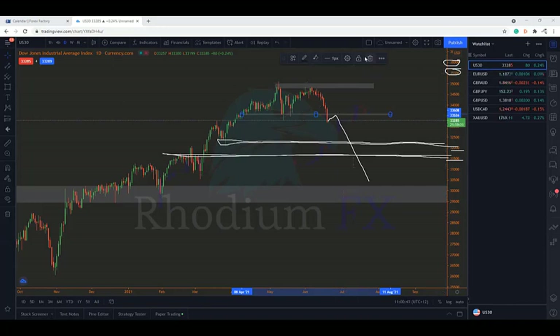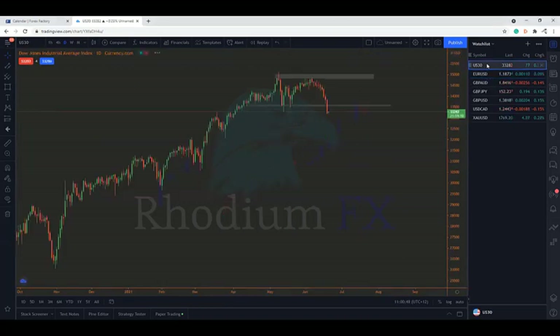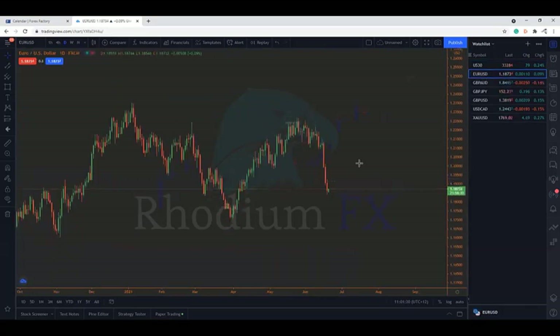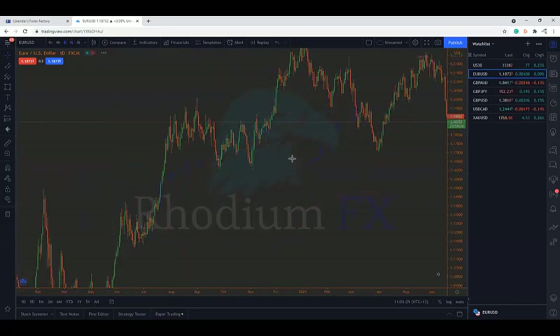Moving on to EUR/USD. Muhammad, did you want to add anything on the US 30 side? No, I totally agree - looking at it with top-down analysis, filtering through the time frames, I totally agree on marking out those key zones, especially the round numbers. Those are something you really want to keep an eye on. So we both kind of trade in a similar way and have pretty identical views on the market.